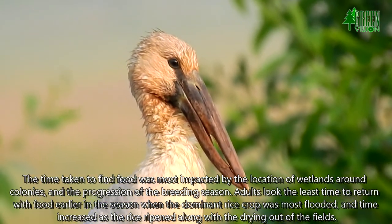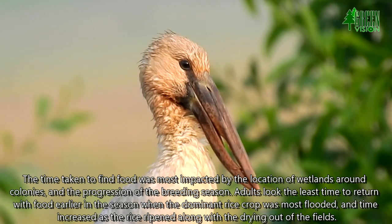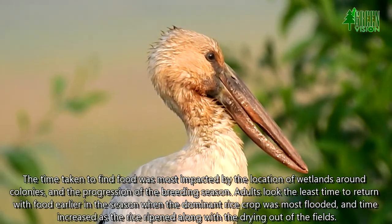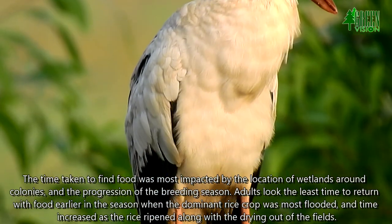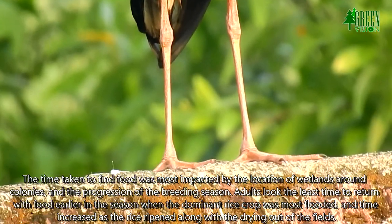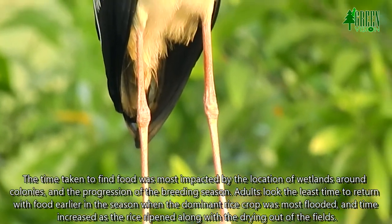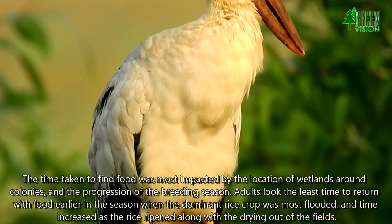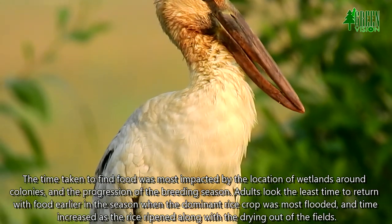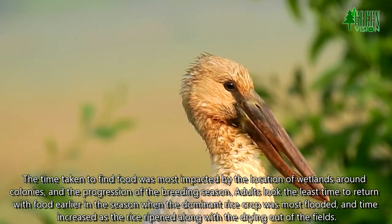The time taken to find food was most impacted by the location of wetlands around colonies and the progression of the breeding season. Adults took the least time to return with food earlier in the season when the dominant rice crop was most flooded, and time increased as the rice ripened along with the drying out of the fields.